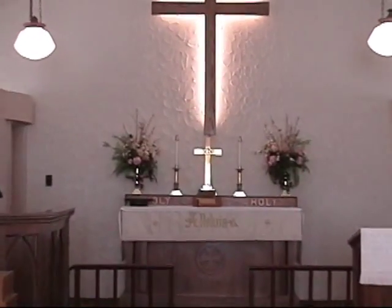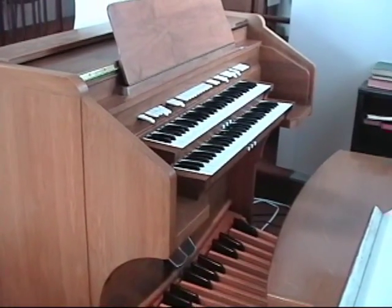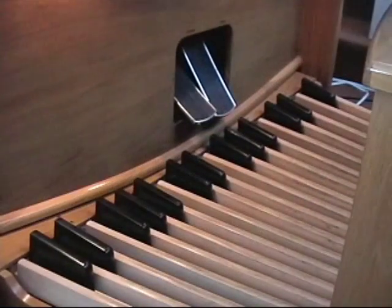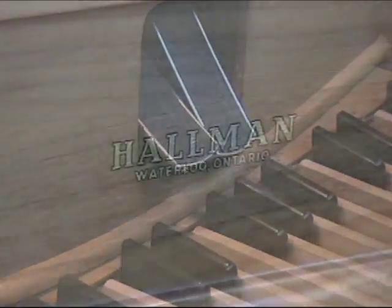The organ has a large selection of stops, most of which are borrowed or filtered, six thumb piston presets, and a full radial concave pedal board. It also has an external speaker cabinet amplified by vacuum tubes.